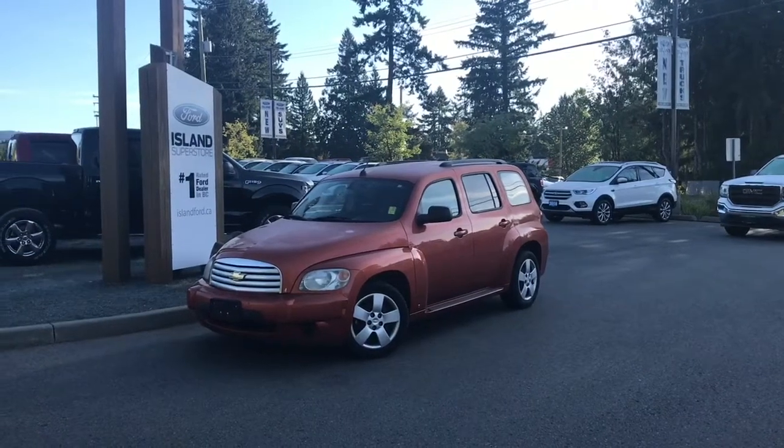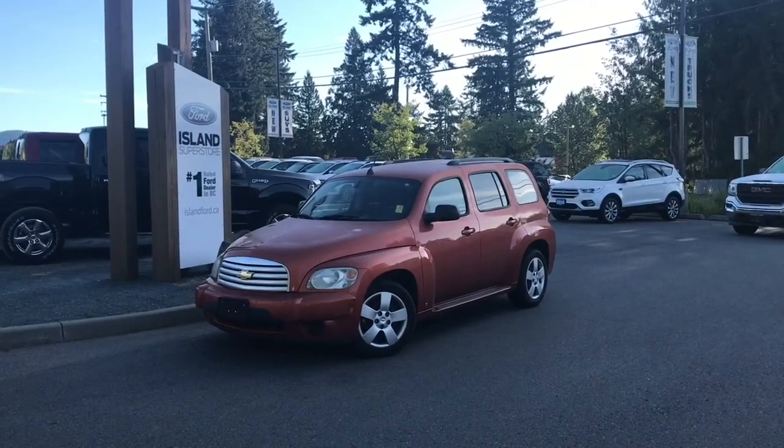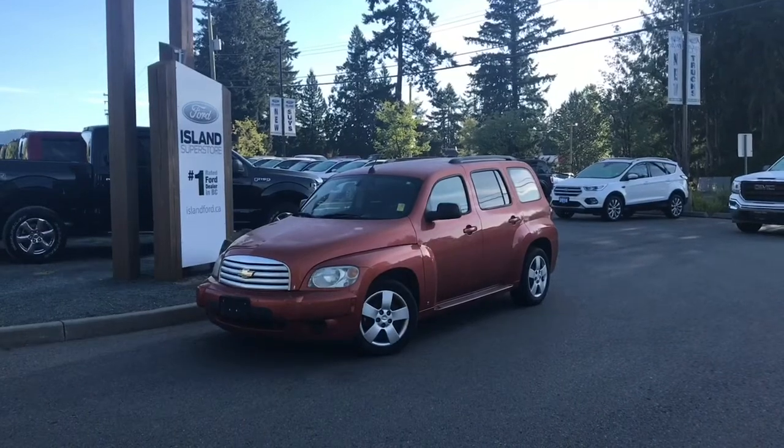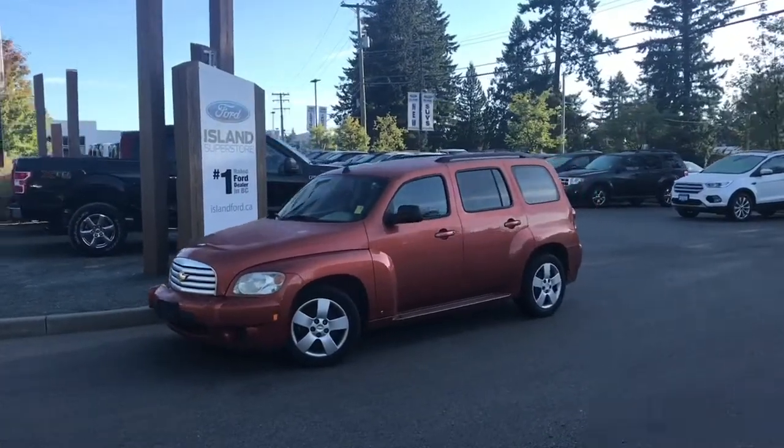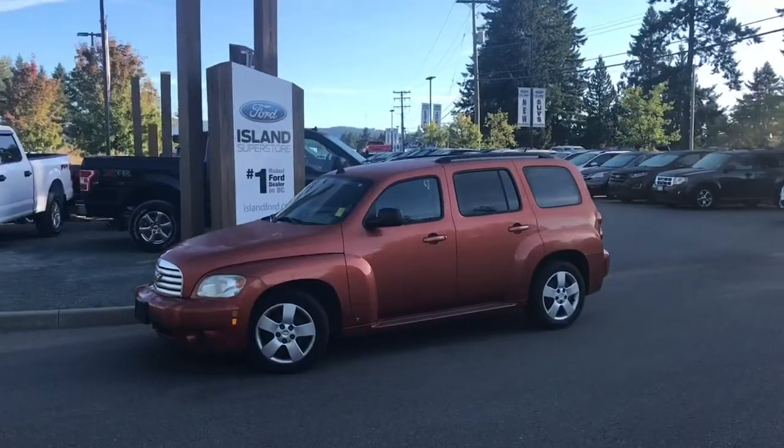Thanks for joining us today at Island Ford Superstore located on Norcross Road in Duncan, BC off the Trans-Canada Highway. We're in the Cowichan Valley on Vancouver Island and you can visit us online at islandford.ca for more information and a full description of this vehicle.